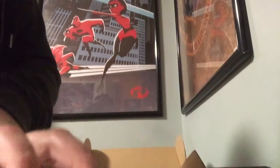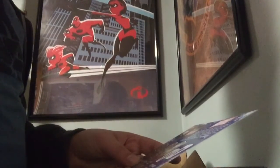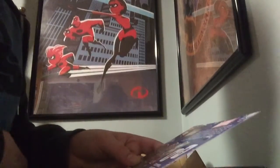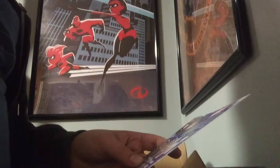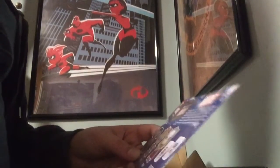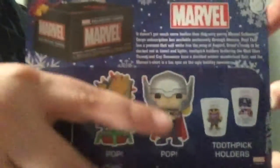So let's look at what's in the box. I can show you the card now. Fantastic Four, again — I'm really excited to get this one, I'll do a video on it obviously. Here is what's on the box: 'It doesn't get much more festive than this very merry Marvel Collector Corps subscription box, available exclusively through Amazon. Pop Thor has a present that will make him the envy of Asgard. Groot's really decked out in tinsel and lights. Toothpick holders featuring the mad Titan Thanos and Cap Snowman — Decided Winter Wonderland flair. And the Marvel t-shirt is a fun spin on the holiday ugly sweater.' So yeah, it comes with the t-shirt, Pops, and the toothpick holders.